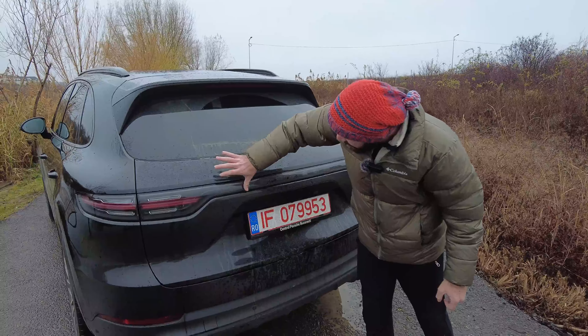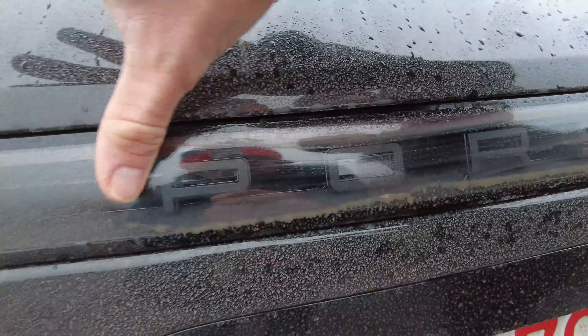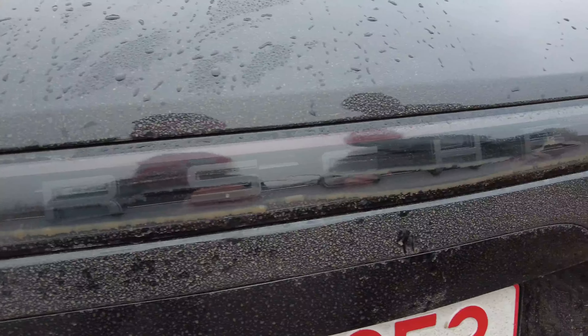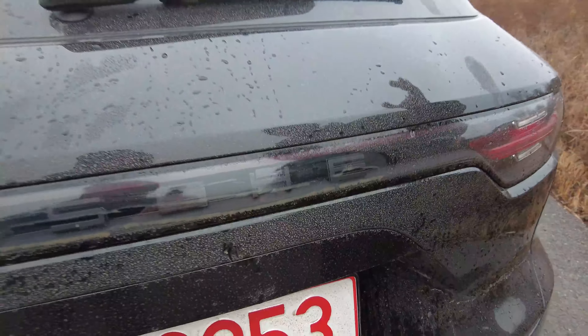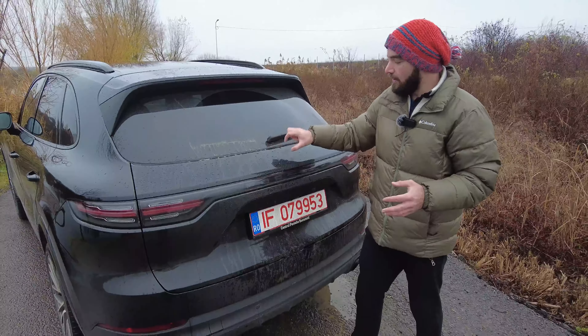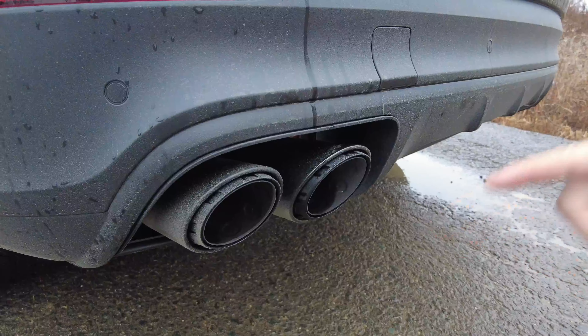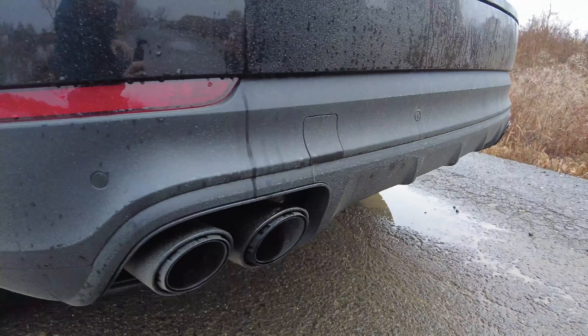Here it says Porsche and it's basically on the inside of this plastic cover — we don't have anything written on the car itself. We have black exhaust tips; you can see that they're real and there are four tips in total.